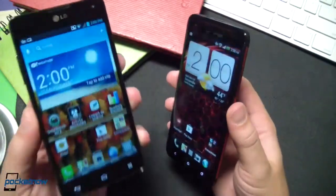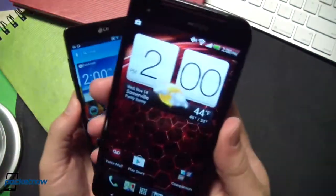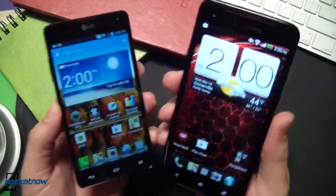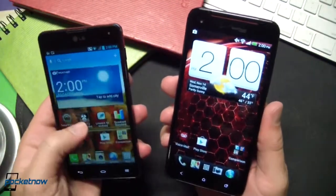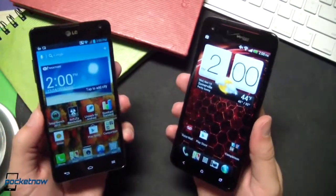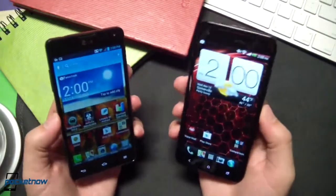That said, we're running different Android versions: 4.0.4 Ice Cream Sandwich on the Optimus G, and 4.1.1 Jelly Bean on the Droid DNA, and each with its own manufacturer's skin on top. So from a software sense, this is a little apples to oranges. But all these distinctions will exist on the retail shelves as well, so this is every bit a real-world comparison.